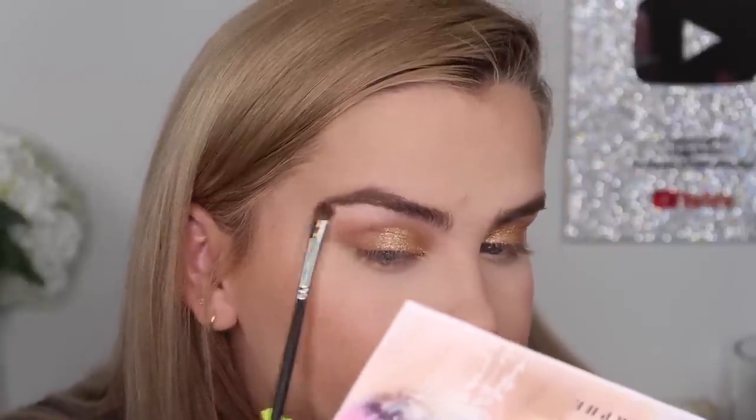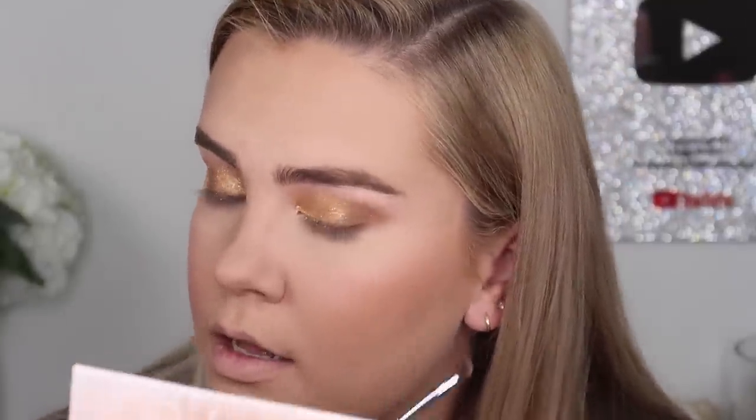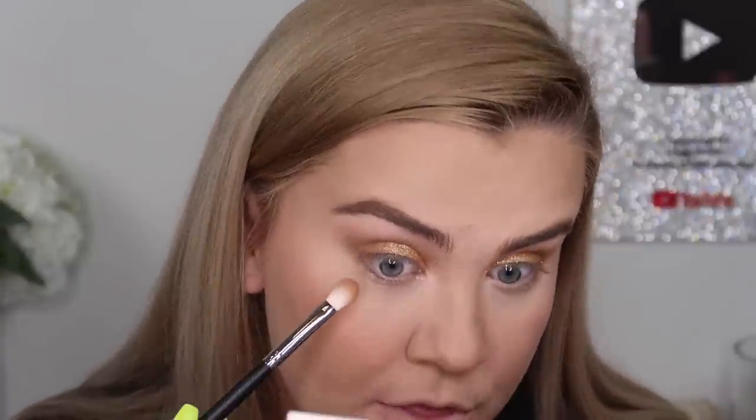Next I'm taking an M152 and going in with the shade Angel, which looked champagne in the pan but applies as a pink — unexpected but it kind of works with the peachy color we used. My base makeup still looks bad. I'm taking a little more of shade M3 along my lower lash line.